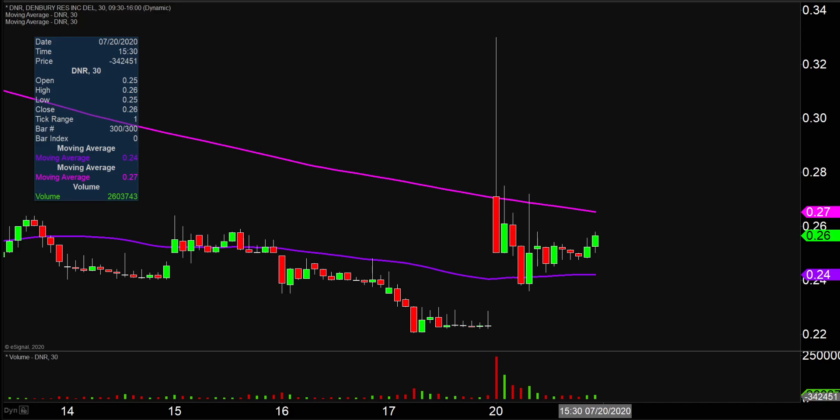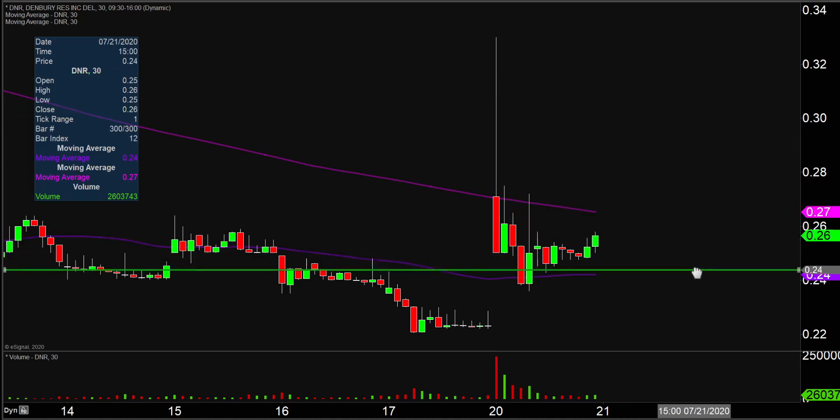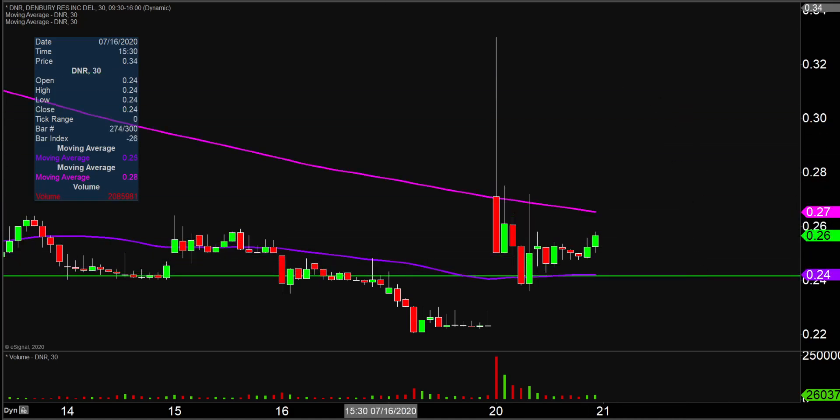I'm not gonna say that the chart's destroyed because that wouldn't quite be accurate. But things are looking relatively shaky when you compare where the price was all the way up here at one point, and then where the price ultimately closed down around there. As far as levels that I would definitely consider do or die, must hold — certainly right there at 24 cents.